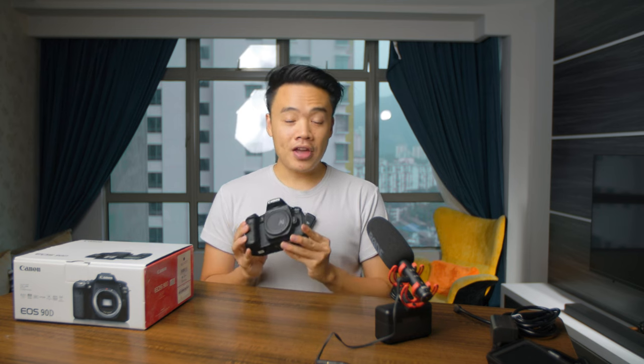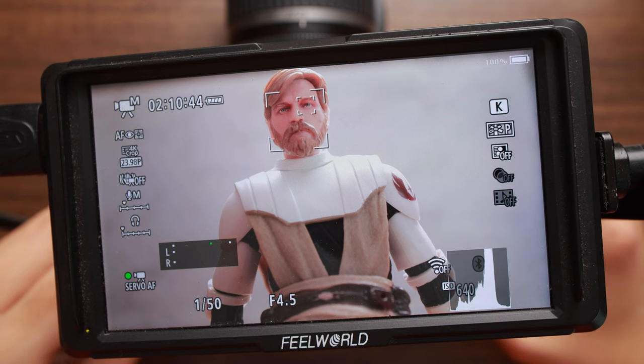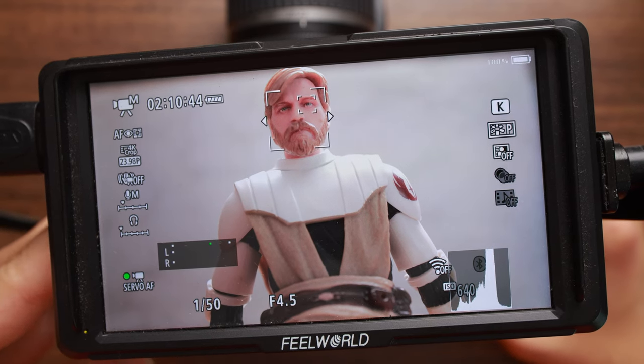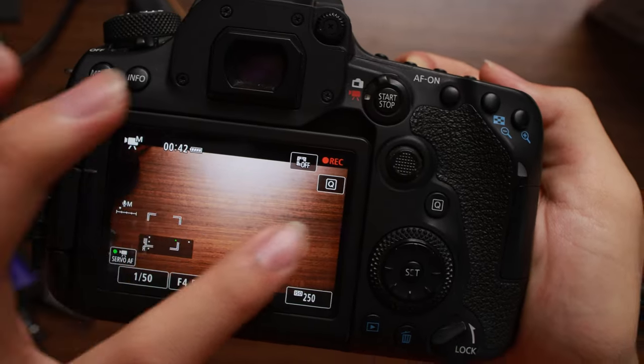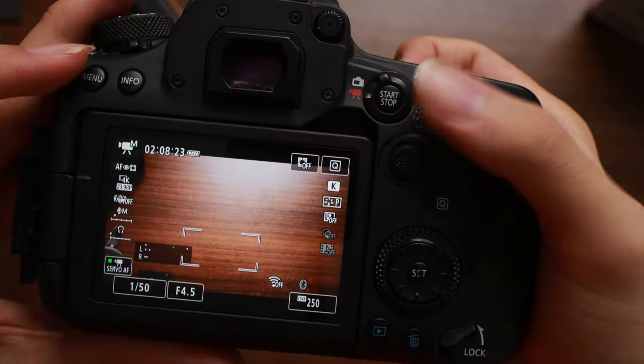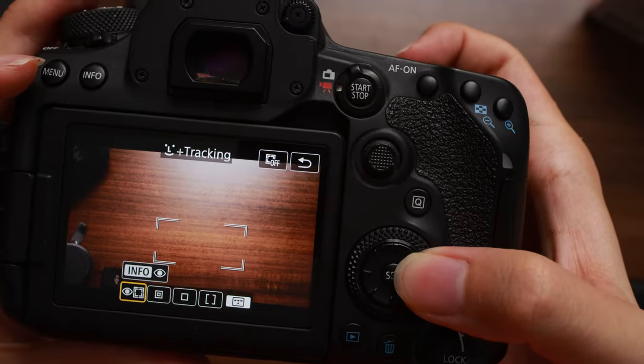Moving into photo mode: this camera shoots up to 11.5 frames per second in continuous burst mode, thanks to the DIGIC 8 processor. It's also one of the first Canon cameras to introduce eye-detect autofocus. Coming from the 6D Mark II, one thing I love is the higher refresh rate on the monitor screen — moving autofocus points is so much more seamless.